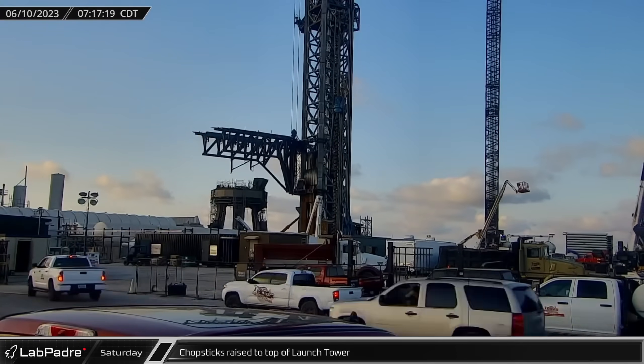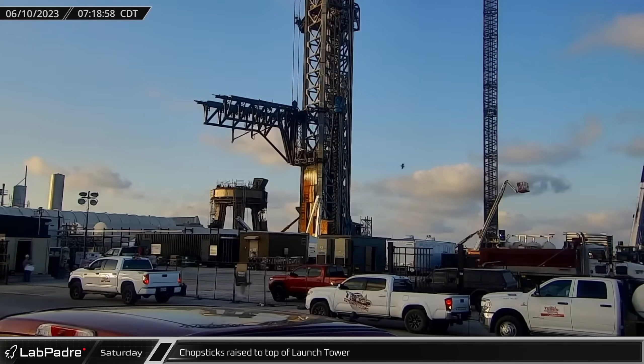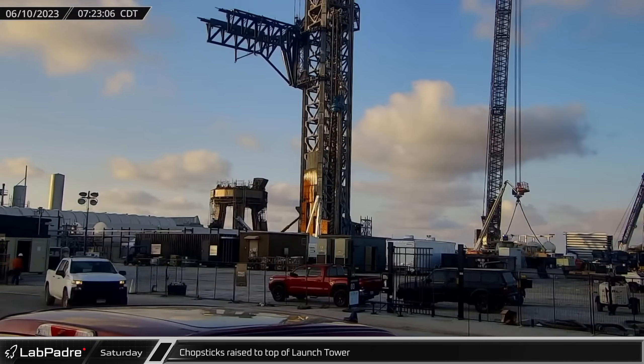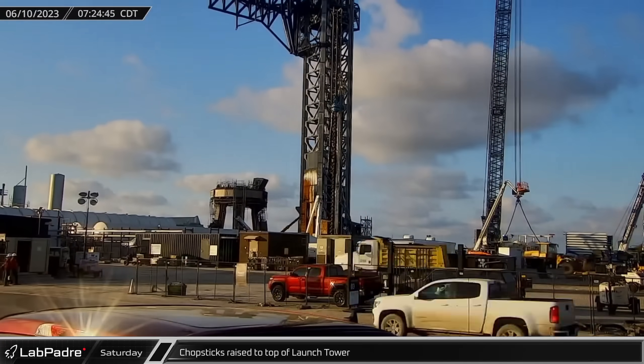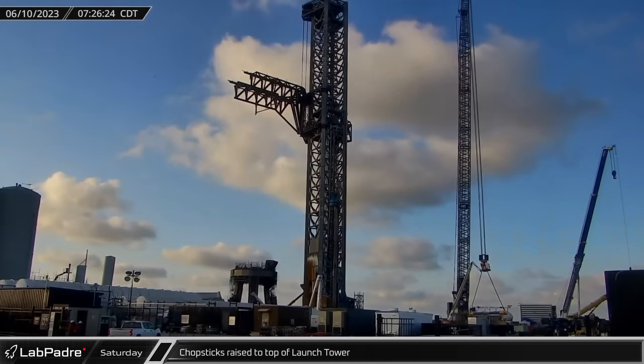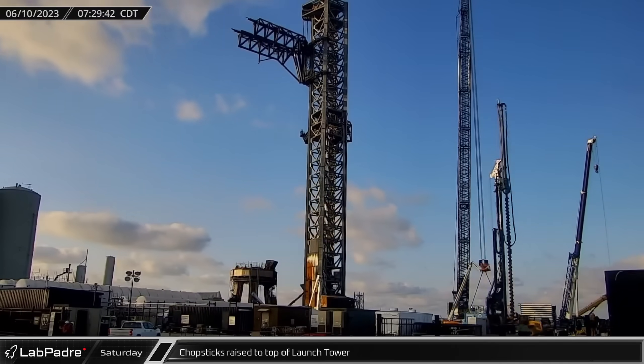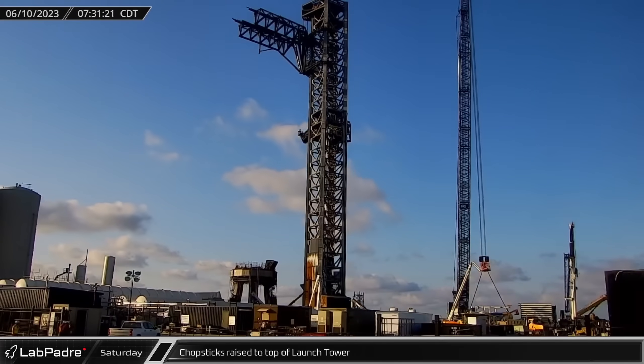Saturday at the launch site, the ship QD arms swung out of the way as the chopsticks started climbing the launch tower. They were likely obstructing access to the launch tower's side as additional cladding was later installed. Notably, it was the first time the chopsticks were moved up since the integrated flight test almost two months ago.